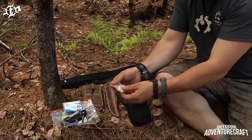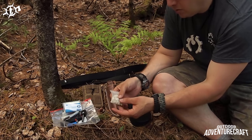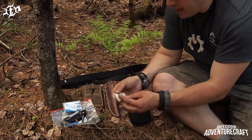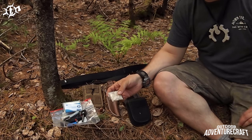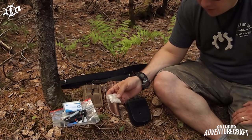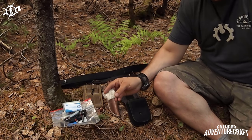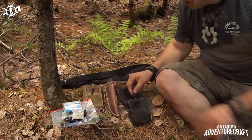I've also got tinder — tinder fungus, birch polypore mushroom, all broken up fine and dried in a little zip-lock bag. That'll catch a spark really well and give you an ember you can use with a bird's nest to blow into a flame, or to help start any other fire, especially in wet conditions where you really need dry tinder.